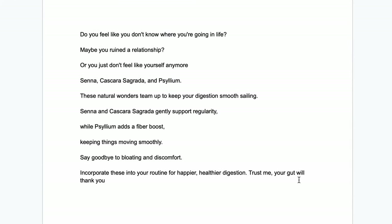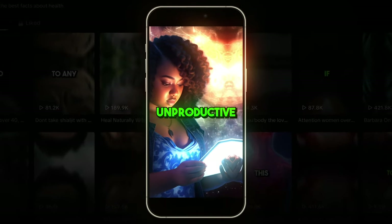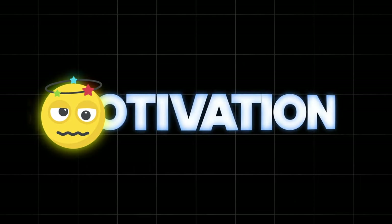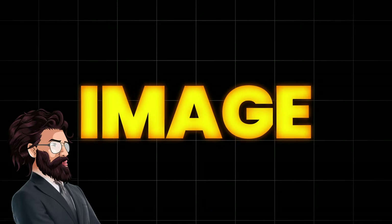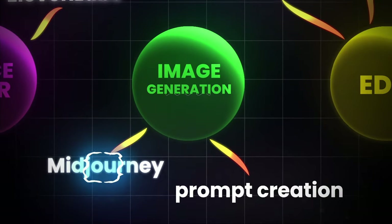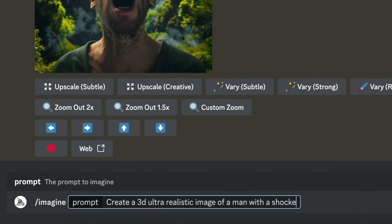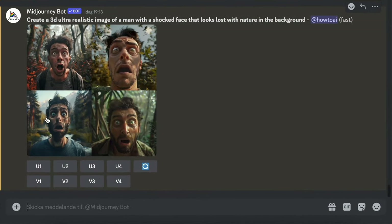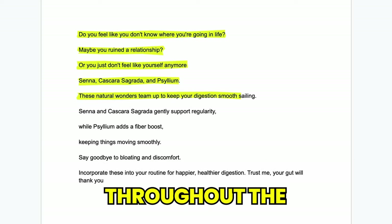Remember how we split the script into different lines? Each of these lines will be one image. What you want to do is create images that match each line. Notice how all the viral videos in this niche have images of humans showing some kind of emotion — that's exactly what you want. It can be anything: laughter, fear, happiness, motivation, or any emotion you can think of. Since the first line in our script is 'Do you feel lost in life?', we want to create an image of a person that looks lost and confused. To do this, head over to Midjourney's Discord server, enter this exact prompt followed by the emotion you want the person to show, and generate it. I'll pick the best result, click Upscale, and download it. Now you want to repeat this process on every line throughout the entire script.